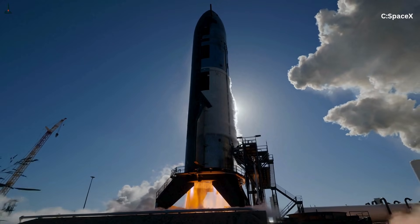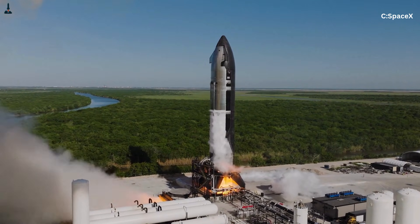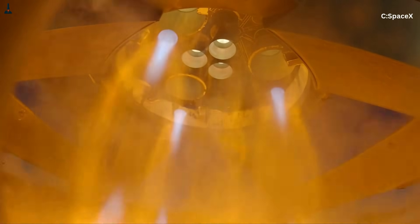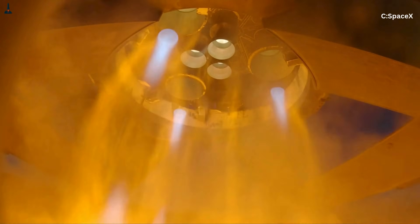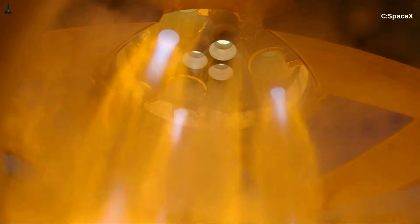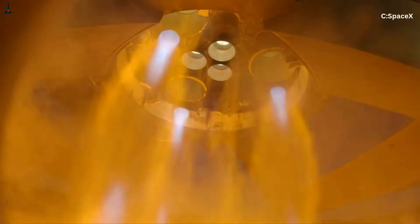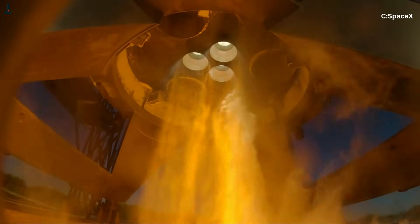The layout of Starship's engines plays a major role in this. In the center of the booster, 20 engines are packed extremely tightly — there's barely any space between their nozzles. Around them, 13 more engines form a ring. In older rockets like the Saturn V, the nozzles were spaced far apart. On the Falcon 9, there are only nine engines and plenty of room for the exhaust to expand naturally. But Starship pushes this to the absolute limit. The closeness of the engines causes overlapping expansion zones. When two supersonic jets collide, they create shear layers and pressure pockets that make the exhaust bend or ripple.